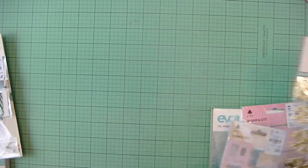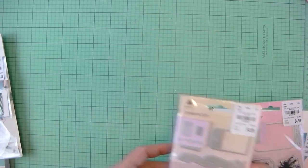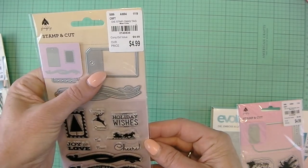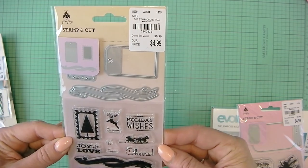And then I got the Snow and Cocoa Crate Paper 38 snowflake stickers. I got the Stamp and Cut set from Firefly, and it's got a mini tag and a mini postage stamp — super cute. For $4.99.